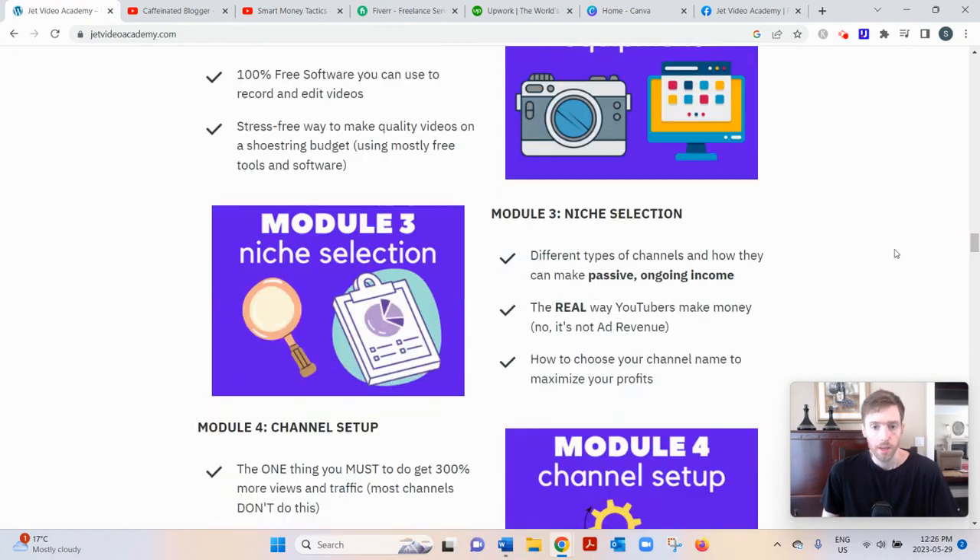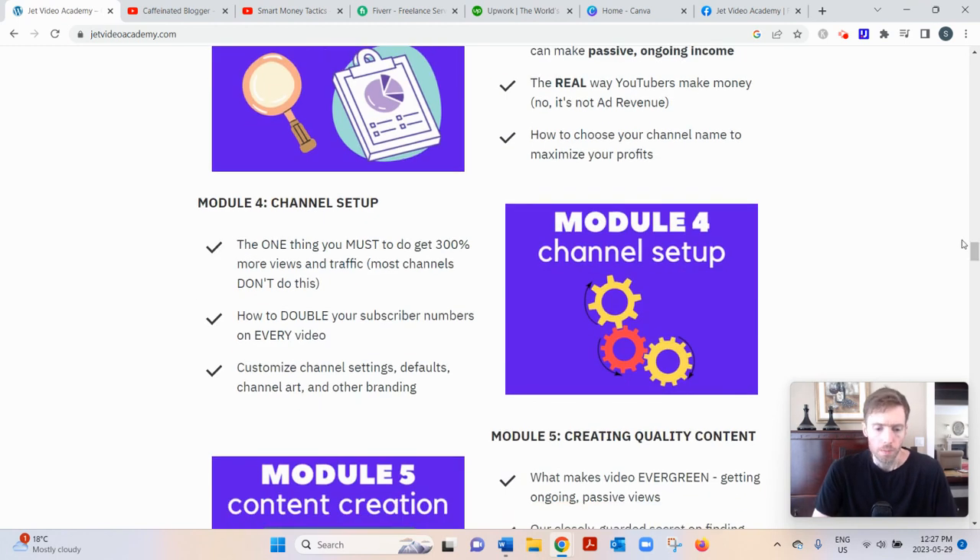For niche selection, ideally you want to go into a niche you're actually interested in — whether that's fitness, pets, technology, golf, or investing. It just makes it easier to create content. As long as it has reasonable search volume, you're good. You'll be using tools like Google Trends to find out what's trending and what people are actually searching for.